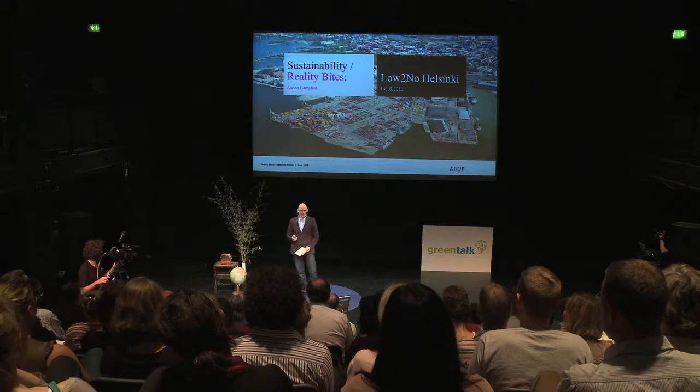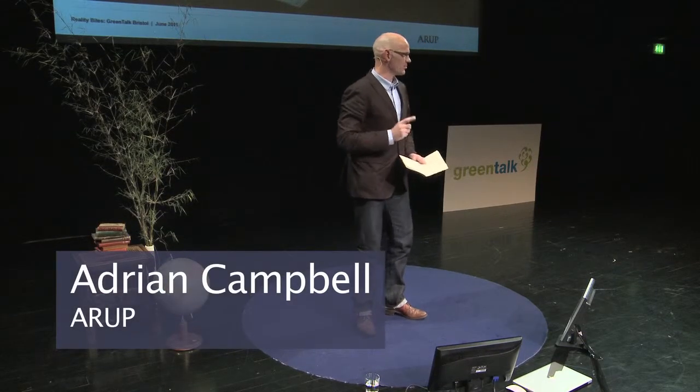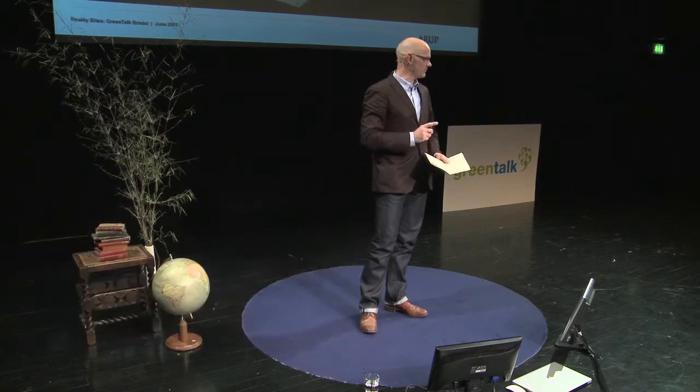This is definitely not my normal gig. I'm normally standing up in front of people like Dawn, trying to persuade her to do projects or help her explain how to do projects. But projects in Helsinki in Finland — what has that really got to do with our understanding of sustainability and how we might act appropriately in our challenges in the UK?